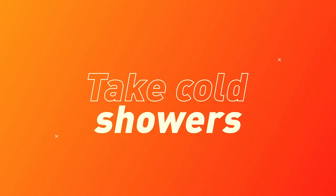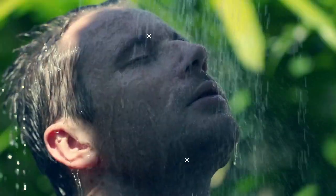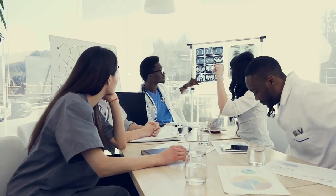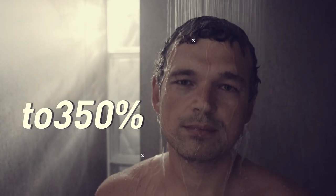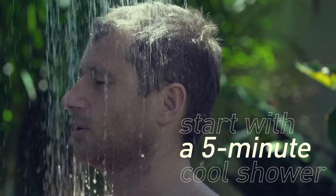Take cold showers. When you're bathing in colder water, your body tries to stay warm by producing more heat. Your metabolism skyrockets and you burn more calories. A study from the National Institute of Health found that showers below 70 degrees Fahrenheit increase metabolism by 93%, and that number jumps up to 350% when the water is at 57 degrees Fahrenheit. If it's too cold to handle, start with a five-minute cool shower.